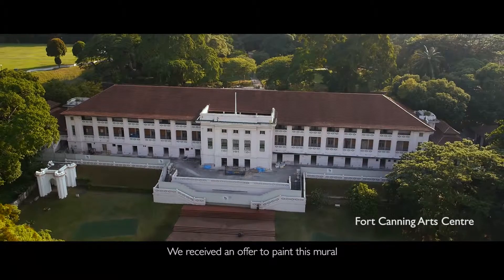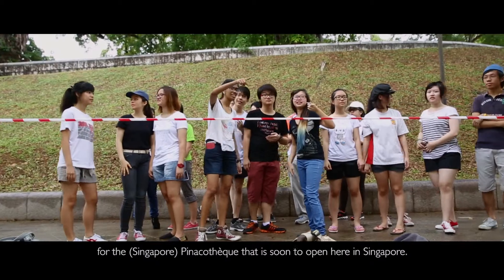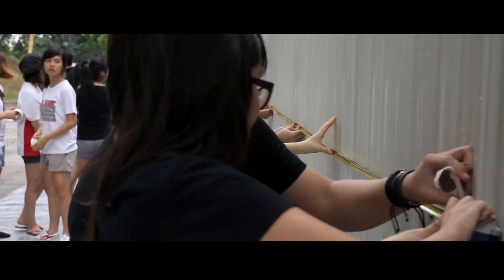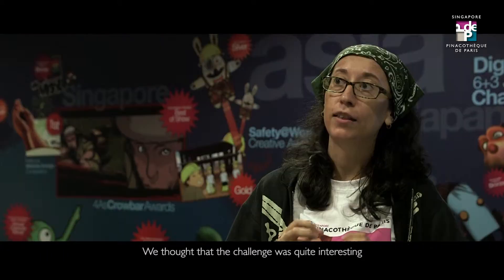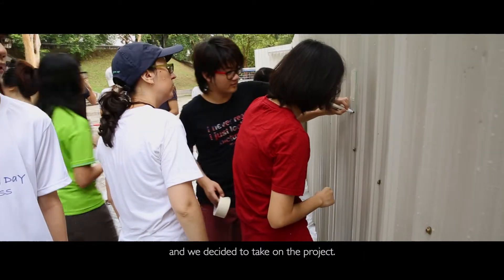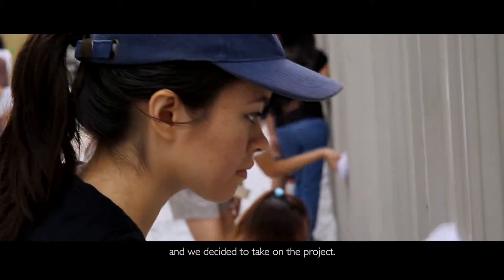We received an offer to paint this new mural for the Pinakotech that is soon to open here in Singapore. We thought that the challenge was quite interesting and we decided to take the project on.